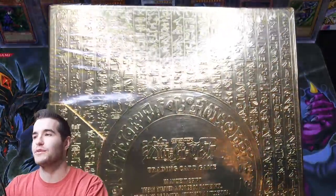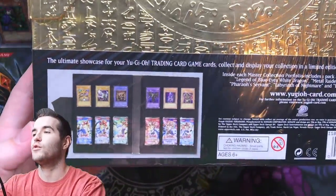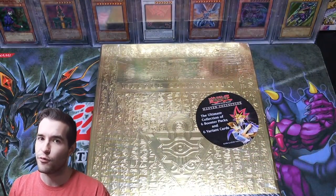It's huge so it's really hard to show — it's basically a binder which is really cool. It shows you what you get in there. Those are the promos we're going to see. But before we crack it open, the giveaway.